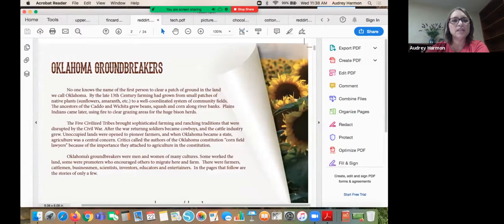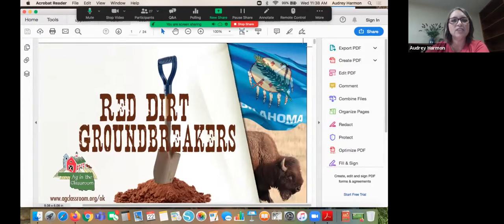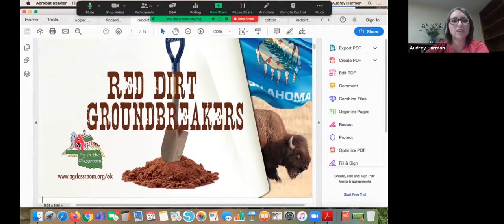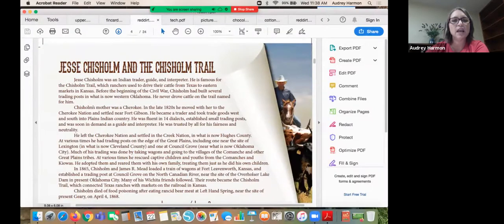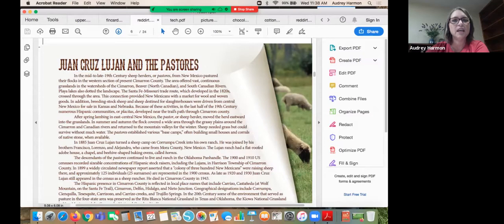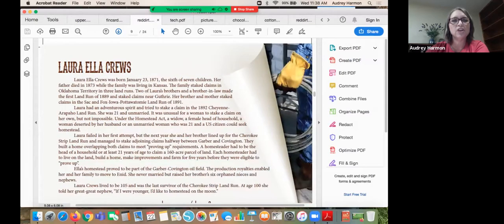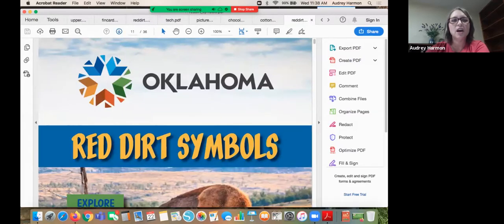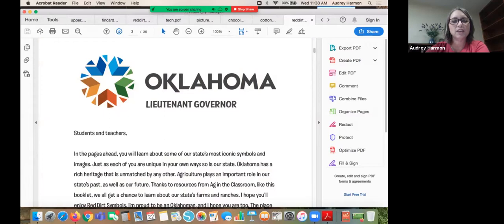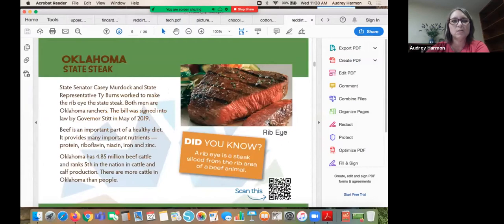One of our other resources is the Oklahoma Red Dirt Groundbreakers, which we've now added to our website. You can request copies for your students and also access it on the website — great for Oklahoma history teachers wanting students to research people they're less familiar with. We've also just developed the Red Dirt Symbols, created with third graders in mind, but it has so much fabulous information that middle school and high school students would love it as well.